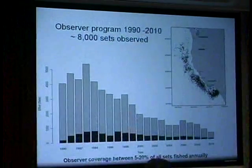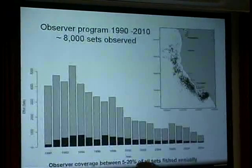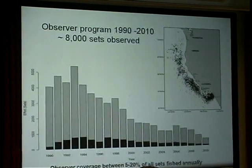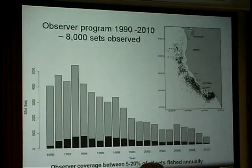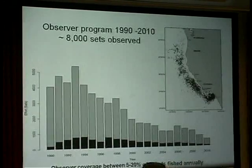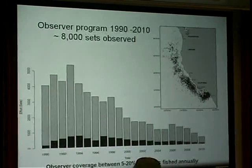We do have a long history of observer data in this fishery. It's a wonderful dataset — over 8,000 observed sets now, representing collectively probably 15% of all the estimated fishing effort during that period. History in this fishery did not start in 1990 though. The fishery began in the mid-1970s as somewhat of an experiment when fishermen using smaller mesh net discovered they could catch thresher shark while targeting white sea bass and yellowtail.